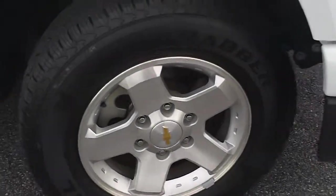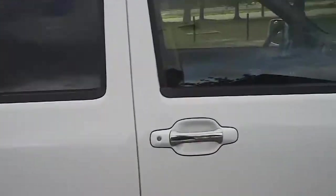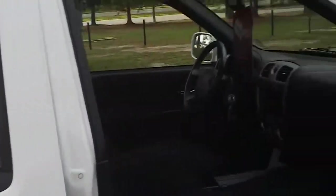Notice it's got alloy rims with great tread on the tires. Just continue on around looking at the condition of it. Opening it up, this is obviously a white truck.